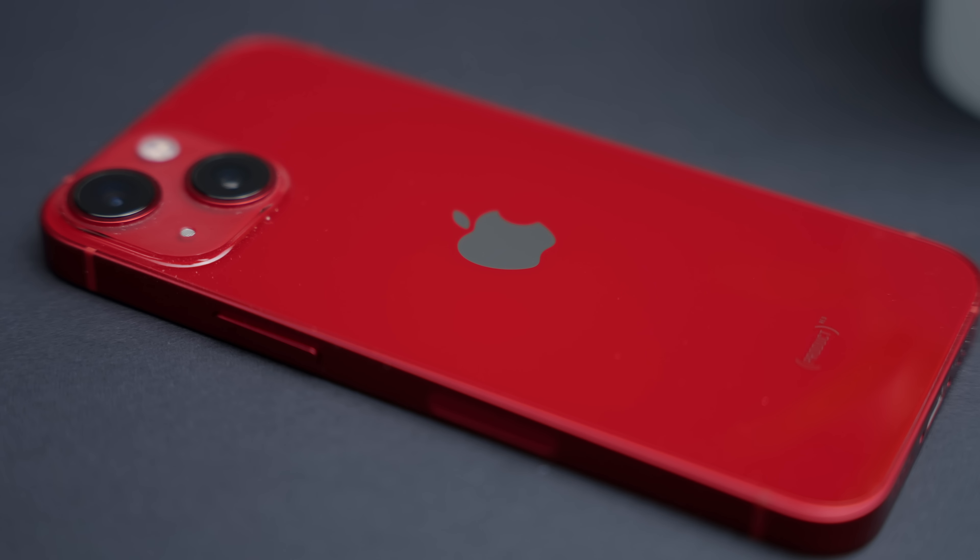In case you're interested in going with the iPhone 13 but not the mini, check out these one year later reviews of the iPhone 13 and the 13 Pro Max. They're both great choices to go with in 2023.